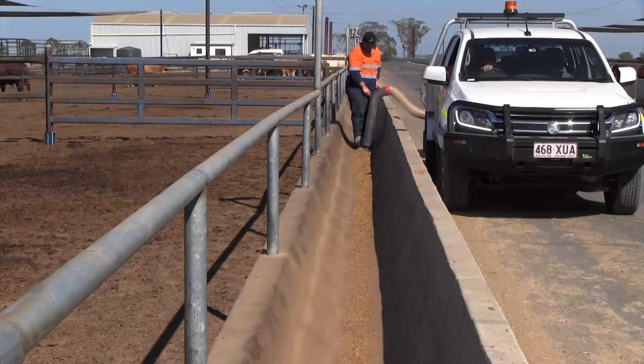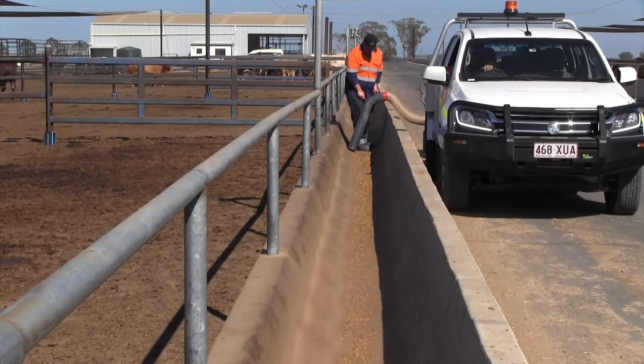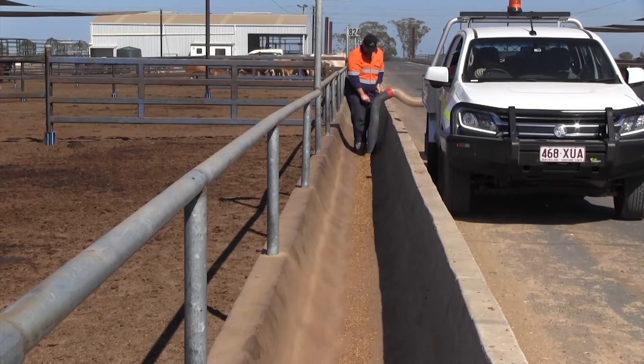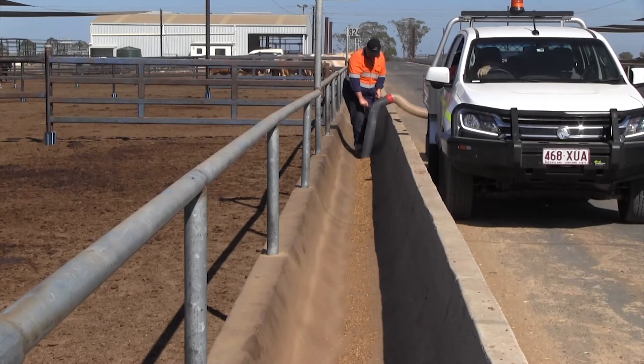Meat and Livestock Australia will publish the results of the project in March 2018, with the commercial technology available for feedlot adoption by mid-2018.